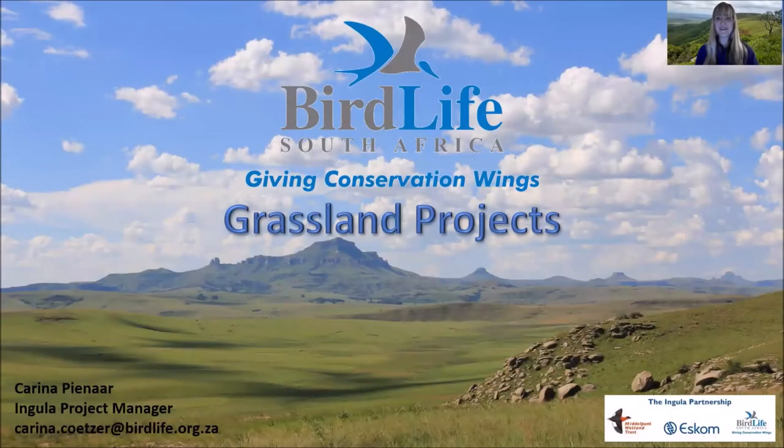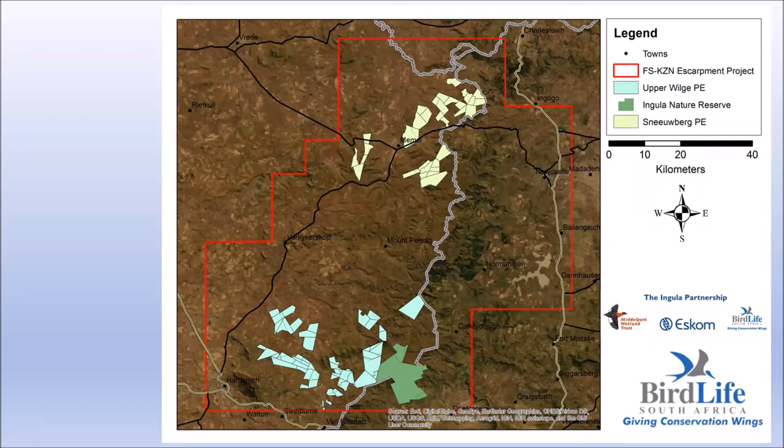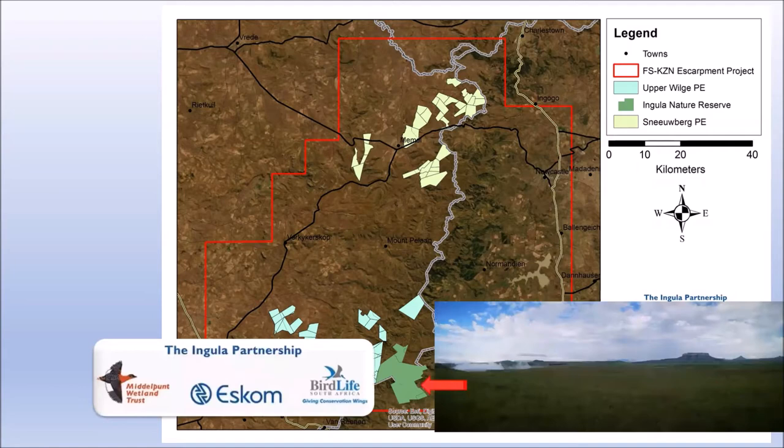Hi everyone, I am Karina Pinar, BirdLife South Africa's Angula Project Manager, and I will be introducing you to our grassland projects. Currently, we have three active projects in three protected areas in the high-altitude grasslands of the Eastern Free State: the Angula Nature Reserve, Sneerberg Protected Environment, and the proposed Upper Vilge Protected Environment. The Angula Nature Reserve is a project we've been involved with since forming the Angula Partnership with Eskom and the Middelpunt Wetland Trust in 2003 to protect the wetlands and the White-winged Flufftail, a critically endangered species. It's an 8,000-hectare reserve spanning the escarpment between the Free State and KwaZulu-Natal with grasslands, wetlands and indigenous forest pockets, and we have recorded more than 340 bird species on the reserve.